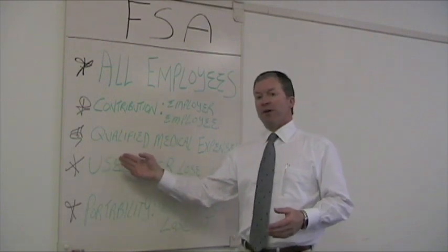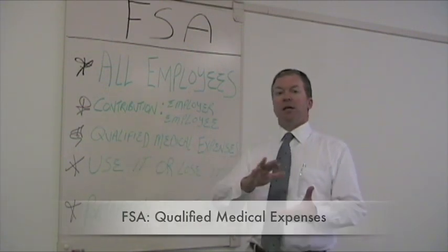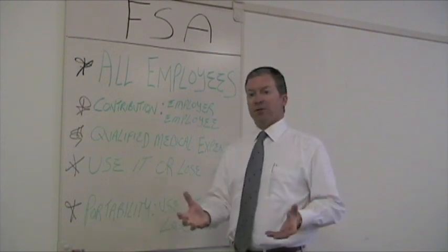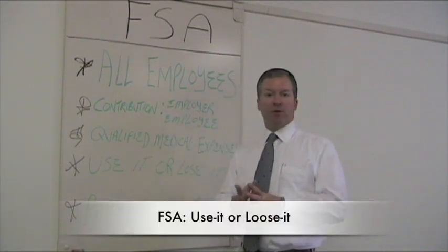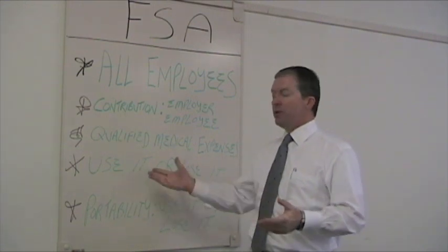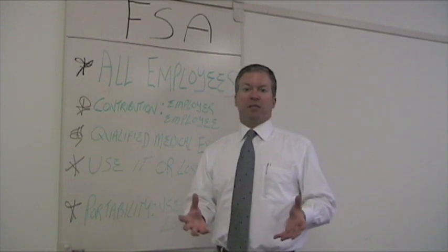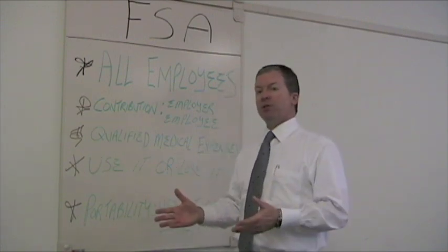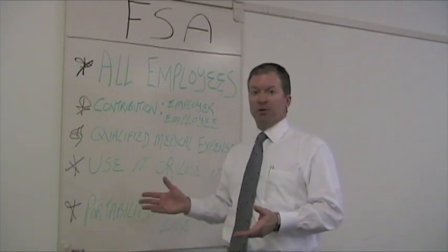FSAs are used for qualified medical expenses — typically benefits that are covered by your existing health insurance plan. During the plan year, Flexible Spending Accounts are commonly referred to as use-it-or-lose-it dollars. You, the employee, at the beginning of the year will designate a dollar amount to be set aside and payroll deducted on a pre-tax basis. If you do not use this money at the end of the calendar year, it goes back to your employer as a forfeiture.